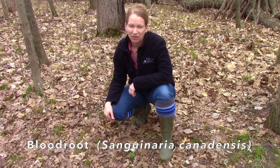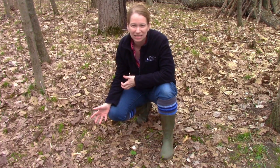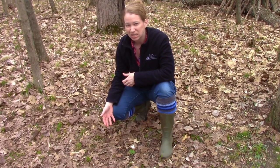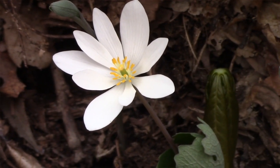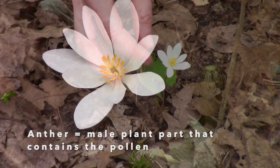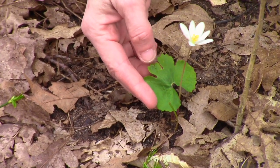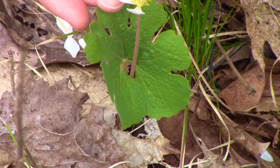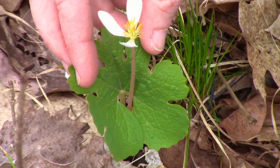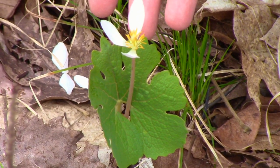Bloodroot is one of my favorite spring wildflowers to find because it's such an ephemeral flower. It usually only lasts one to two days, so I feel like I'm lucky every time I see one. Bloodroot is really easy to identify in the spring. It's got a nice white blossom with very yellow anthers inside. The leaf is very distinctive — it's kind of lobed, two big lobes on the side and one little lobe in the middle. Although the blossom doesn't last long, the leaves do last longer, so you can still find bloodroot even if you can't find the blossom.